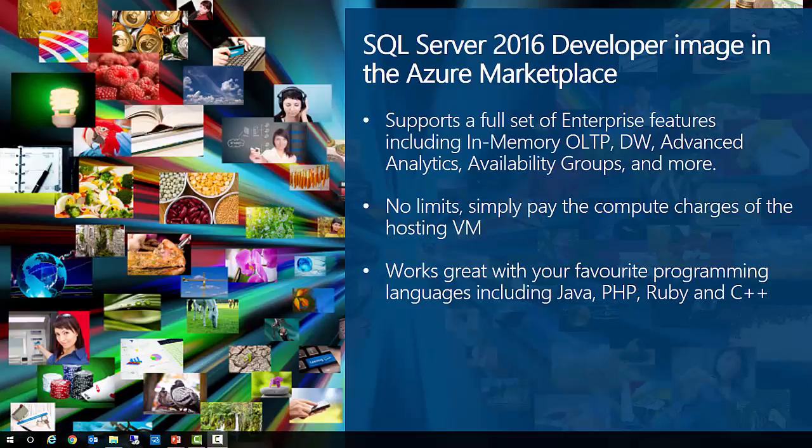Also this month, we've added a free licensed version of SQL Server 2016 Developer Edition into the Azure Marketplace. This version supports the full set of enterprise features, including in-memory online transactional processing, data warehousing, advanced analytics, availability groups, and more. The image doesn't have any limits — you simply pay for the compute charges of the hosting VM — but it's important to note that it's prohibited for use in a production environment. SQL Server Developer Edition works great with your favorite programming languages, including Java, PHP, Ruby, and C++.